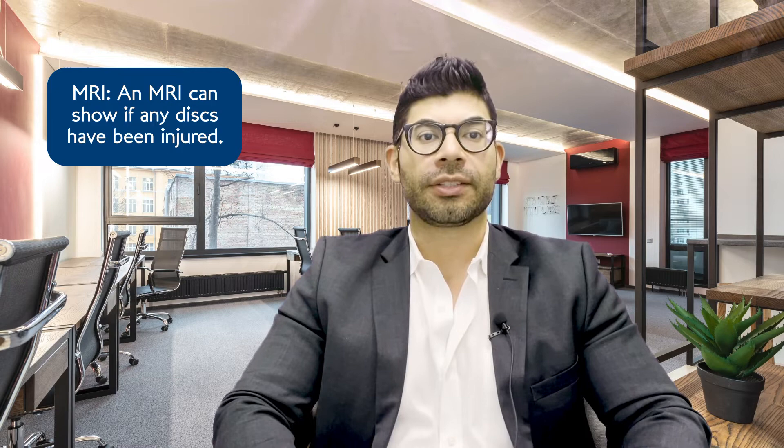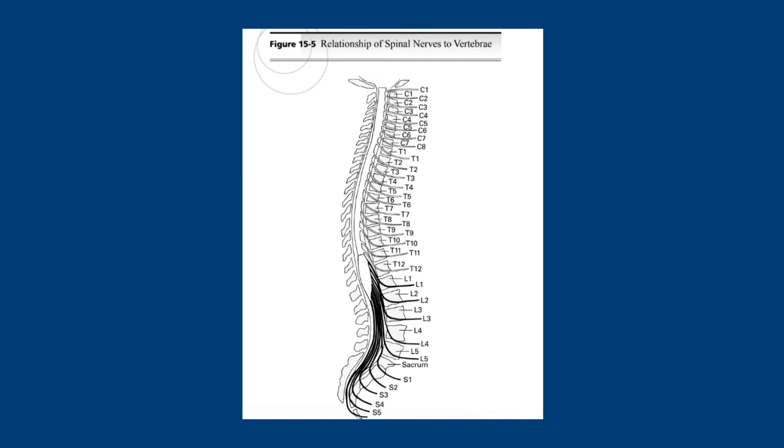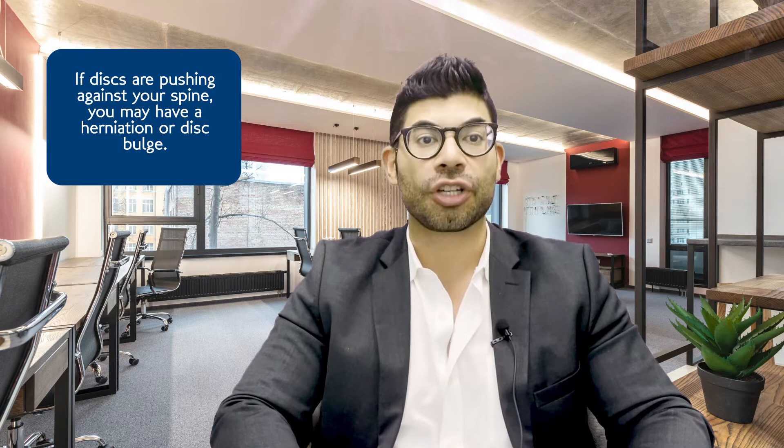If you fall in Category 3, it means that you have radiculopathy, and so we make sure that the doctors treating you will request a nerve study to prove whether you have radiculopathy. Another thing we also make sure to obtain is MRIs. An MRI can show if any discs have been affected — the spine has various disc levels expressed as L4-L5, L5-S1, or C1-C2, C3-C4 for the neck. With an MRI, you go into a tube and they look at your muscles and discs.